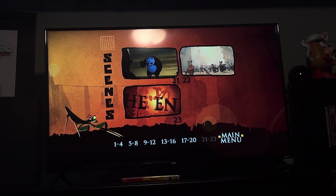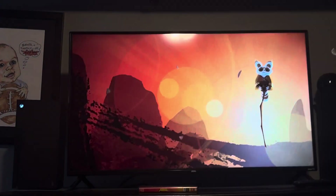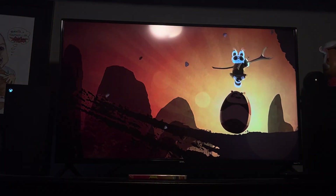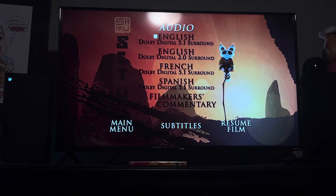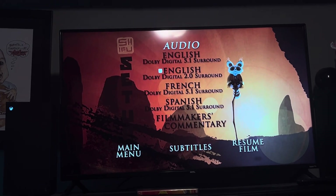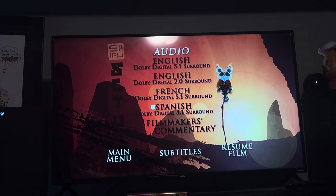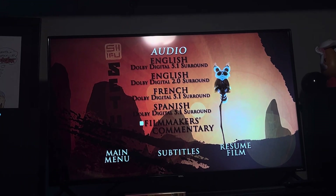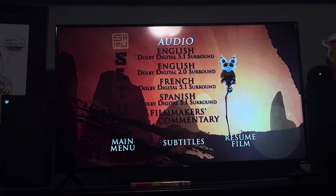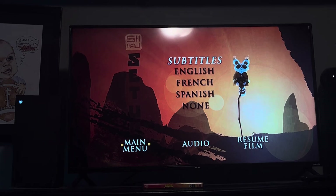Main Menu, Setup. English Dolby Digital 5.1 Surround, English Dolby Digital 2.0 Surround, French Dolby Digital 5.1 Surround, Spanish Dolby Digital 5.1 Surround, Filmmaker's Commentary. Subtitles: English, French, Spanish, None. Audio, Resume Film, Main Menu.